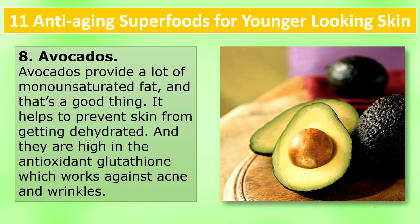Avocados: Avocados provide a lot of monounsaturated fat, and that's a good thing. It helps to prevent skin from getting dehydrated. They are also high in the antioxidant glutathione, which works against acne and wrinkles.